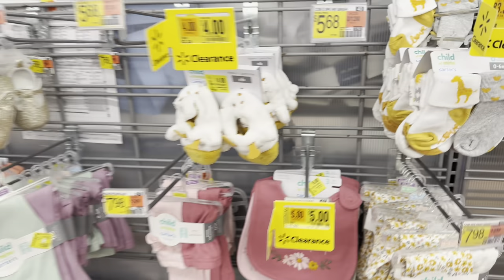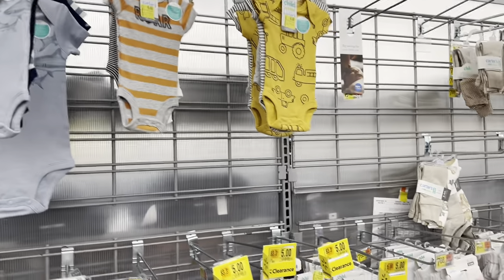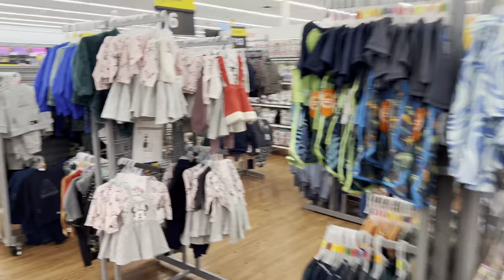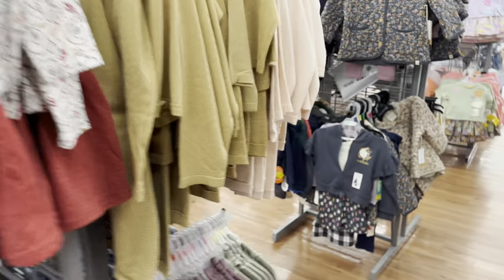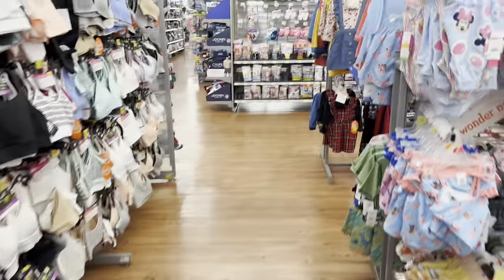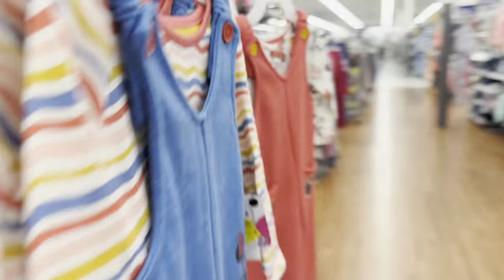Got a lot of toddler clothes on clearance for $5 here at this Walmart — socks for $5, little shoes for $5, little onesies for $6, and most items are $6 with some at $7. Walking through the baby aisle, they've got Disney baby dresses and onesies for $6. Jackets are $13. Also some dresses for $10.